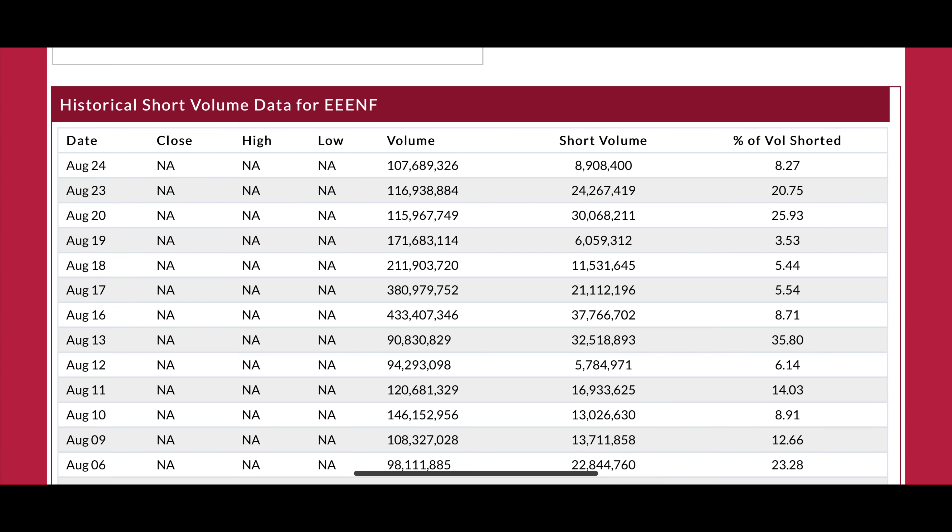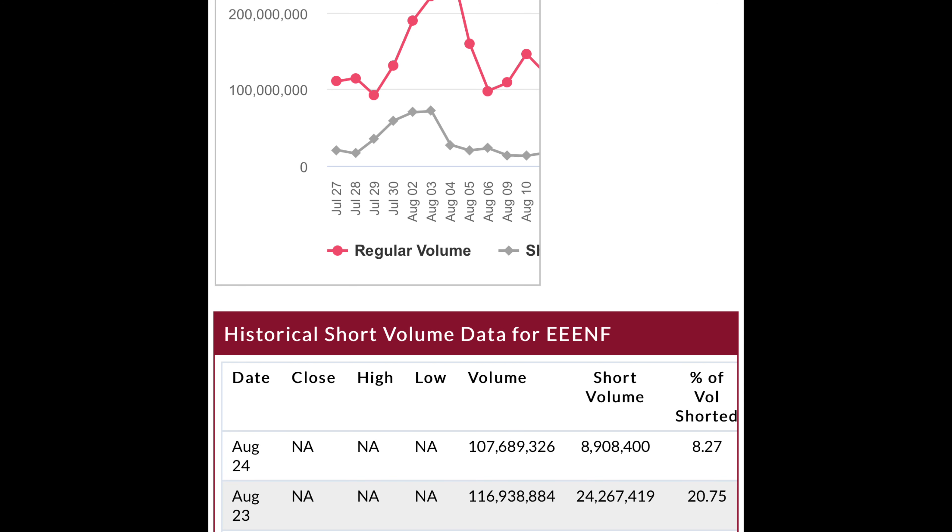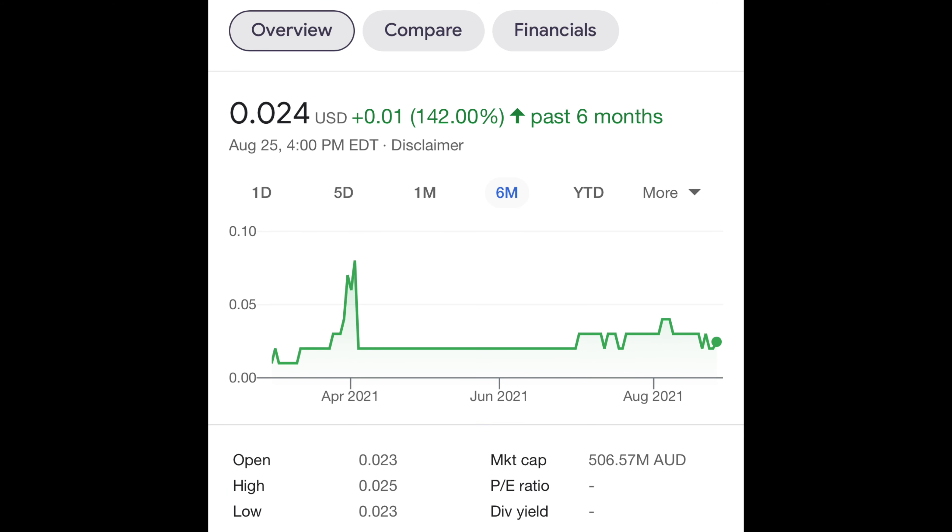The shorting activity has been pretty minimal on the stock, usually in the low single digits, but sometimes it spikes for a day or two. So the counterfeiting of the stock is pretty minimal. Now, the stock has been hovering around 2 to 5 cents for a little while, but this has been trading at up to 8 cents back in April. So right now, it's very inexpensive comparatively.